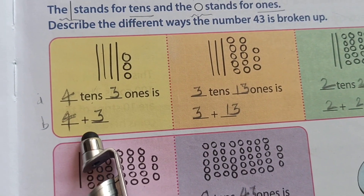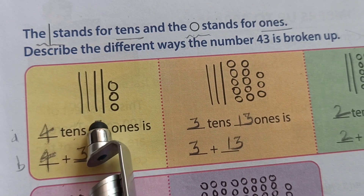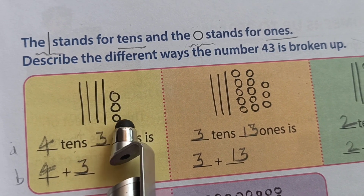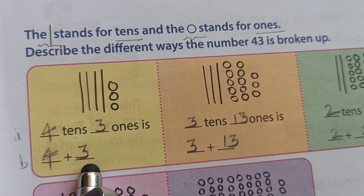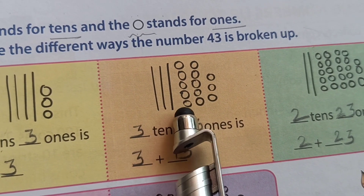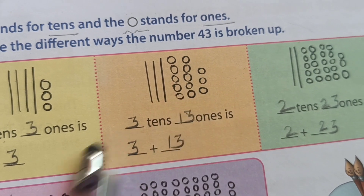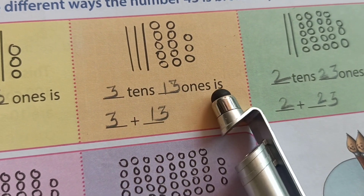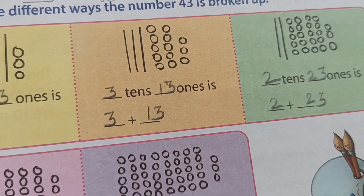The textbook gives pictures of standing lines and circles. See: 1, 2, 3, 4 — means four tens. And how many ones? 1, 2, 3. Means four tens and three ones, which is 40 plus 3 = 43. Another one: 1, 2, 3 lines — three tens. And ones: 1 through 13 — thirteen ones. So three tens and thirteen ones, which is 30 plus 13 = 43.